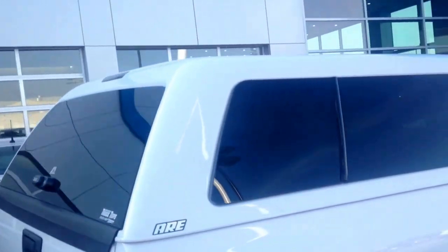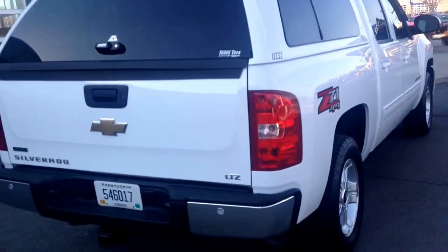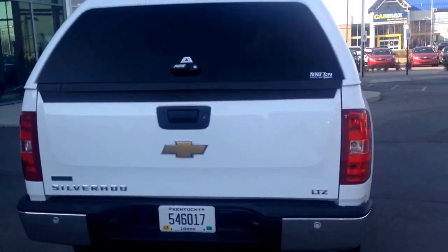It's got an ARE topper on it. That's going to stay with the vehicle. So if you want the topper, great — if not, put it on Craigslist or eBay and sell it.